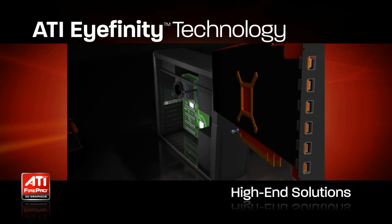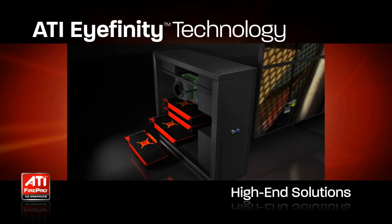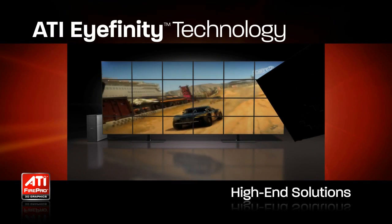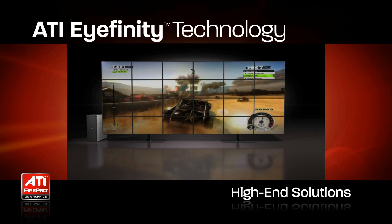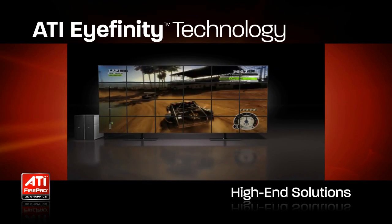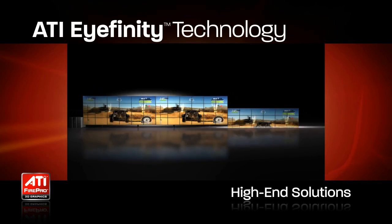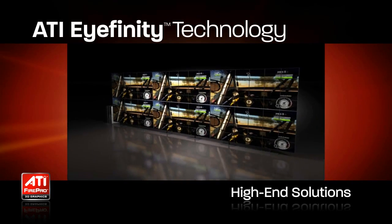With ATI iFinity-capable FirePro accelerators, it is possible to envisage up to four six-output cards in a single machine, allowing an unprecedented 24 displays from a single PC. With the addition of FrameLock and GenLock delivered by ATI FirePro S400, it is possible to combine multiple machines, each with large numbers of displays, into massive display walls — a capability unprecedented in scale.